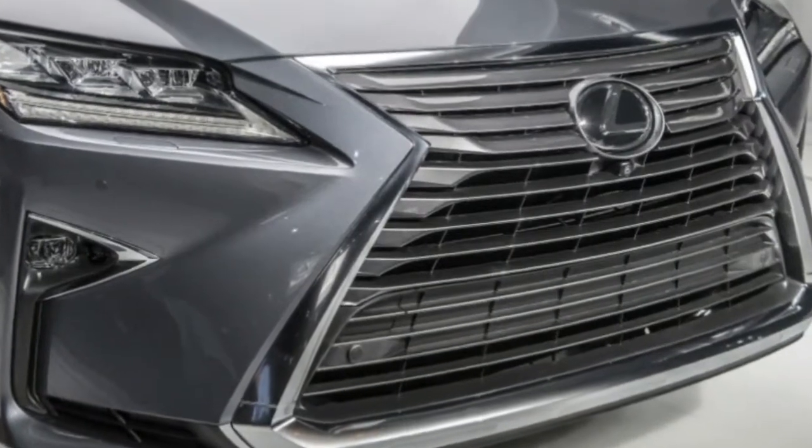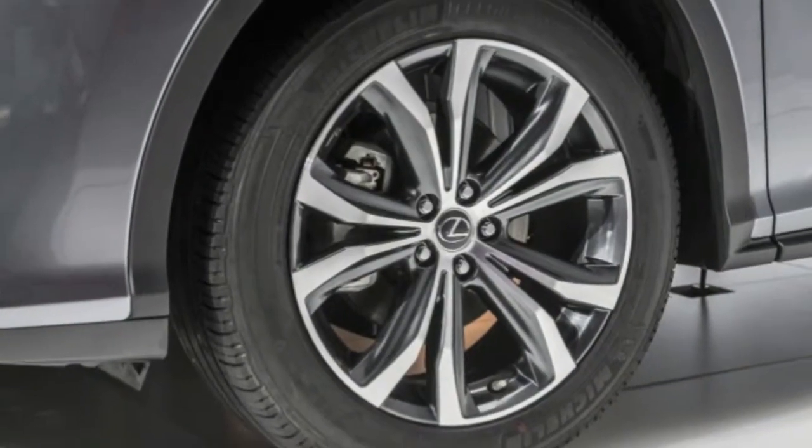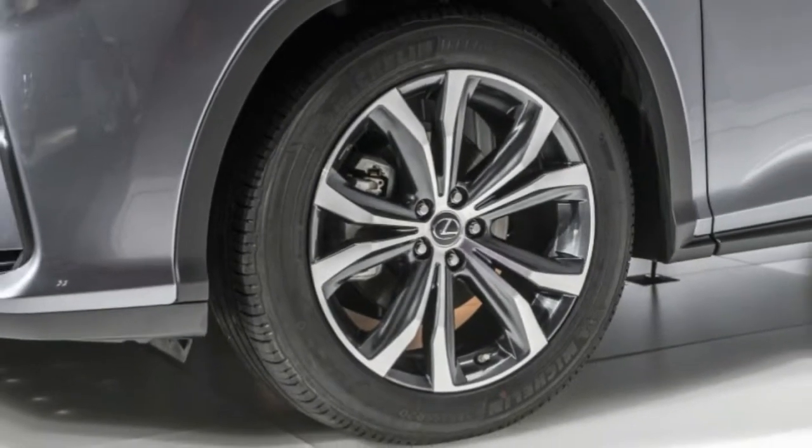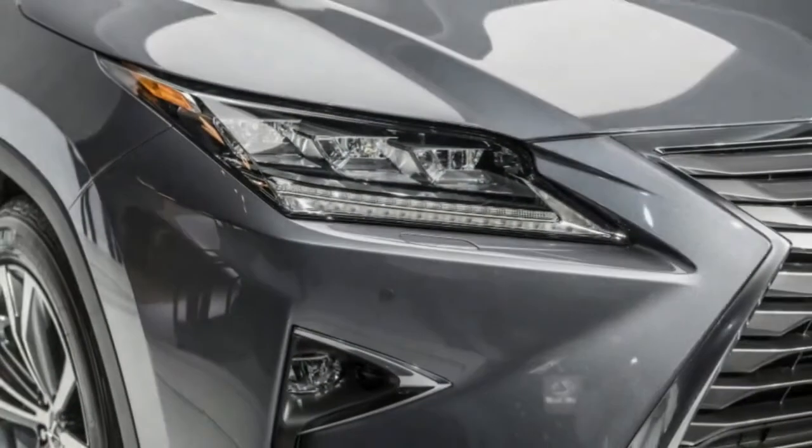Still, customers demand more, and automakers are happy to deliver. Currently, Lexus has a three-row crossover-shaped hole in its lineup. Soon, that gap will be filled by the new seven-passenger 2018 RX 350L and RX 450hL.